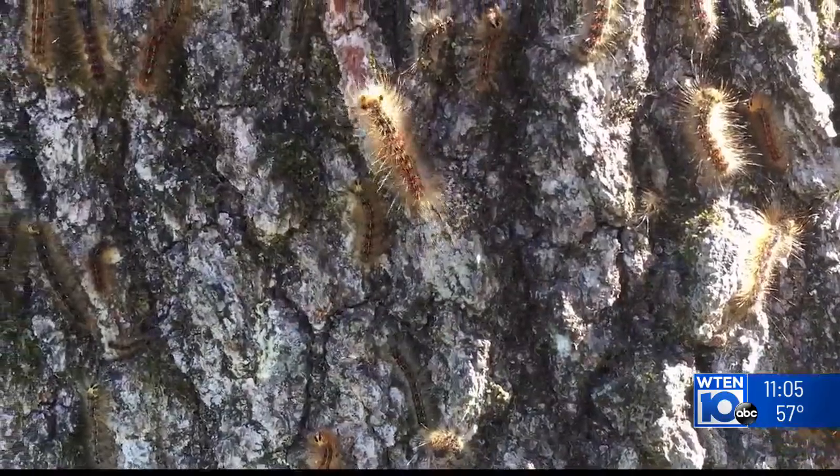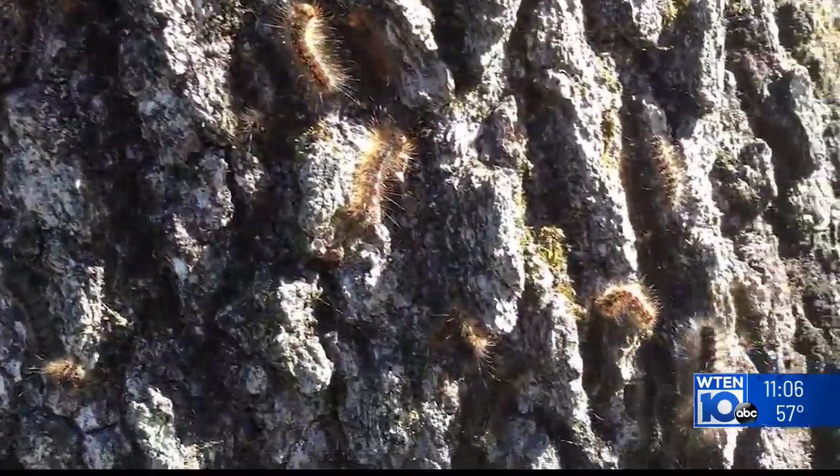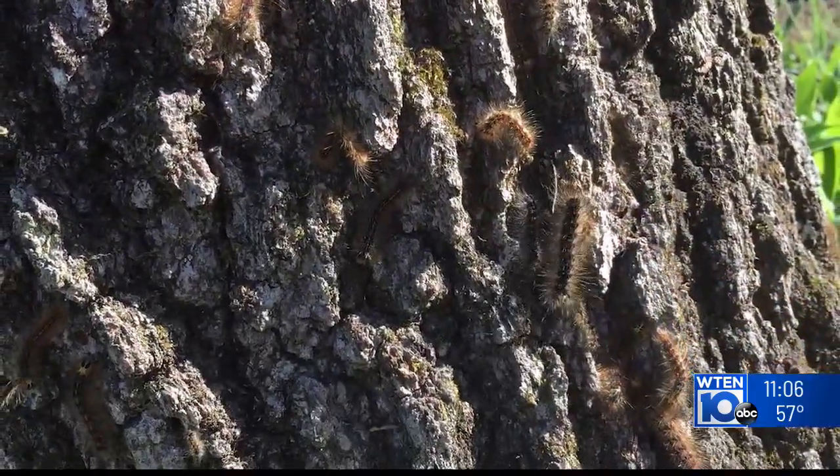"There's thousands of them. They're all over the trees, all in my flowers, they're on my shed. We have been told by the DEC that there are certain things you can use — you can use a BT spray on your trees, but unfortunately it's more of a kill-on-contact rather than preventative. So there's so many of them, they just keep coming back."